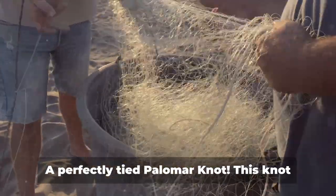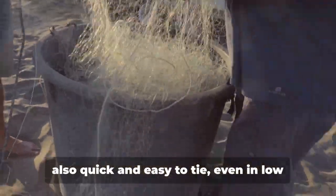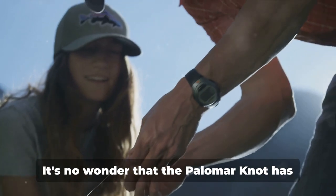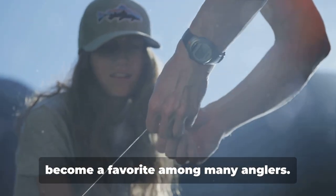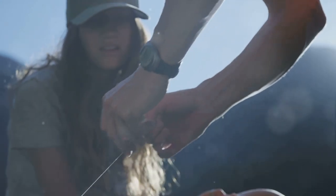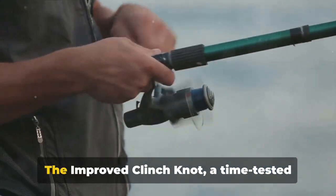And there you have it — a perfectly tied palomar knot! This knot is not only strong and reliable, but it's also quick and easy to tie even in low light conditions. It's no wonder the palomar knot has become a favorite among many anglers.